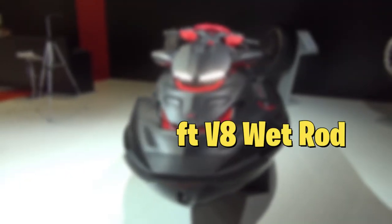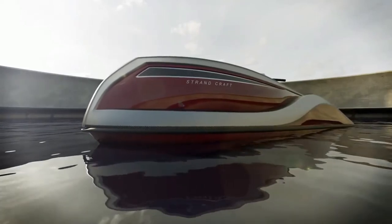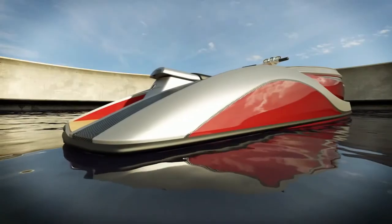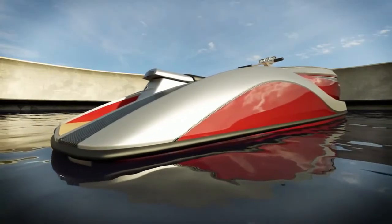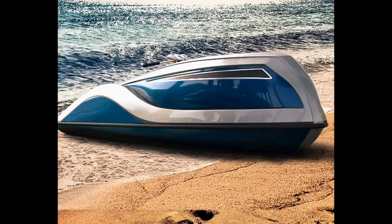Number 2: Strand Craft V8 Wet Rod. This ultimate yacht toy takes the luxury category to a different level. Featuring a ravishing design with a hull made out of carbon fiber, the Strand Craft V8 Wet Rod is an impressive jet ski to say the least. It's equipped with an all-aluminum supercharged 6.2L V8 engine that generates 300hp, taking this wet rod to a 55mph top speed. Some of its standard features are LED lighting throughout, a 15-inch touchscreen display, a battery switch, a premium sound system, and an under-seat cooler, just to name a few.